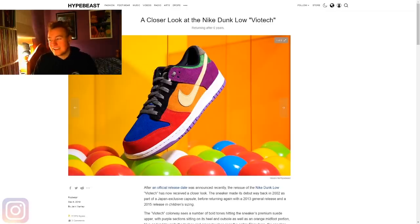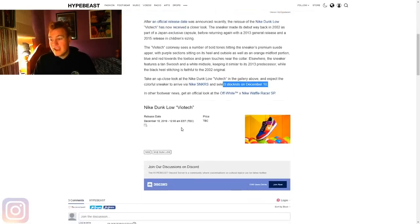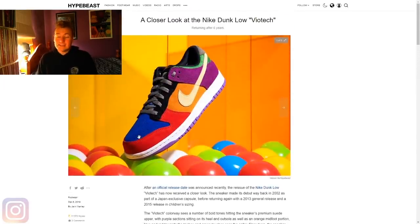Not all of us can afford the What The Dunks, and the Viotech dunks are probably the next best thing if you want a mix-matched colored dunk. It's a very cool release with a release date of December 10th, 12am Eastern Standard Time. For me, it's 10pm AEDT — Australian Eastern Daylight Savings Time. I would go on Nike Sneakers and confirm the timing with yourself, just to make sure, and so you have a good idea of when they're releasing.